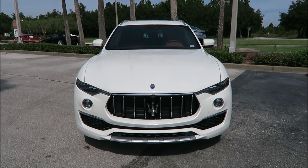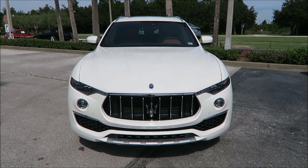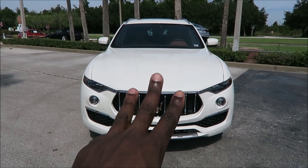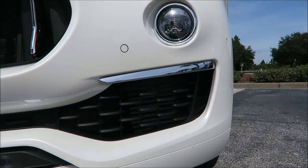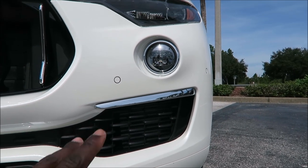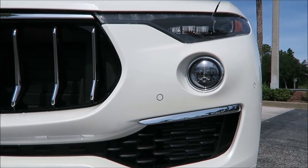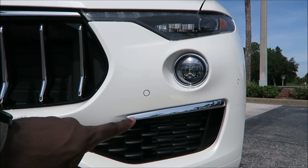Let's talk about the front end of this 2020 Levante Grand Lusso. The Grand Lusso changes three major things. First, the chrome blades on each side — one and two — you get those on Grand Lusso models and no other models. The Grand Sport comes with big black blades and large air intakes styled very differently. On the Grand Lusso you get the more standard-style bumper with chrome right across under each fog light.